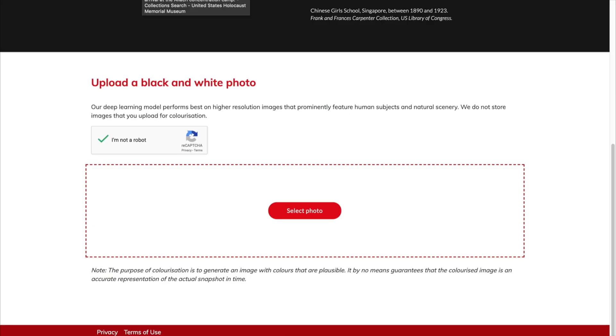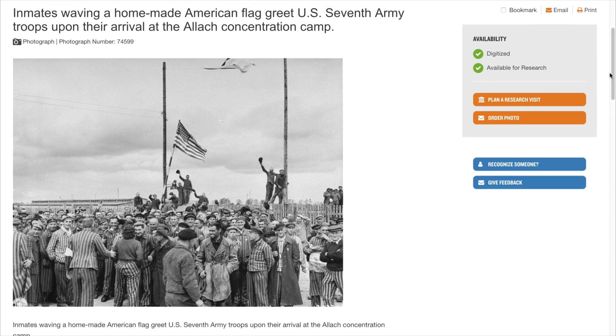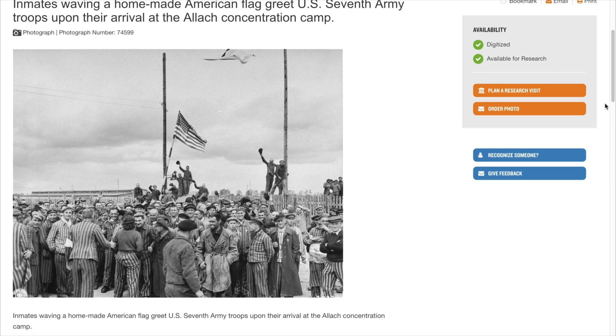The next photo I'm going to show you should have an impact on you because of what the photo is. It is actually one that is in the Holocaust Museum — one that my wife's grandfather is in. It's when they were actually liberated from a concentration camp. The caption is: 'Inmates waving a homemade American flag to greet the U.S. 7th Army troops upon their arrival at the Alok concentration camp.' This photo is in the Holocaust Museum and it's big. It is an impactful photo — it's literally them waving a homemade American flag. There's happiness, there's sadness, and when you see this in color it's going to be even more impactful than the black-and-white photo.